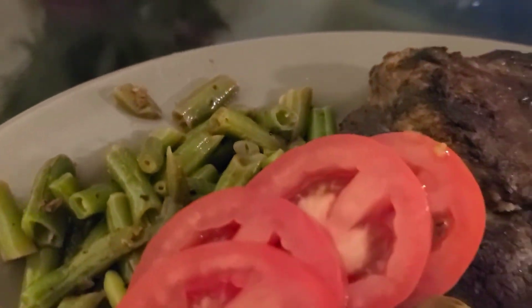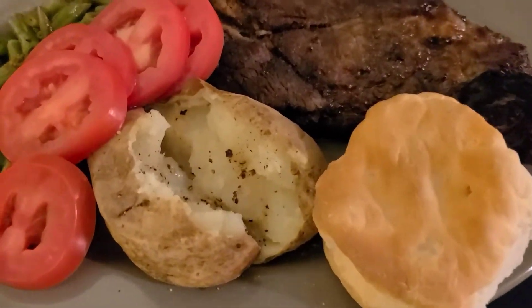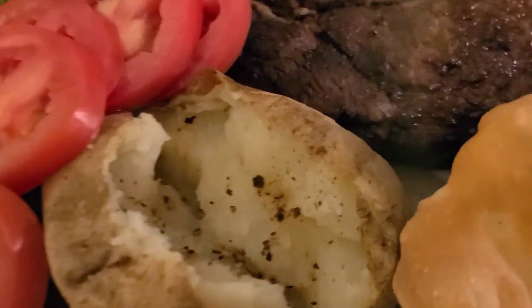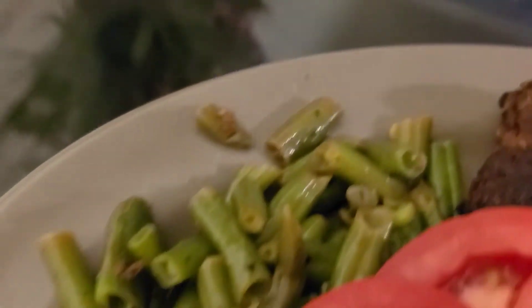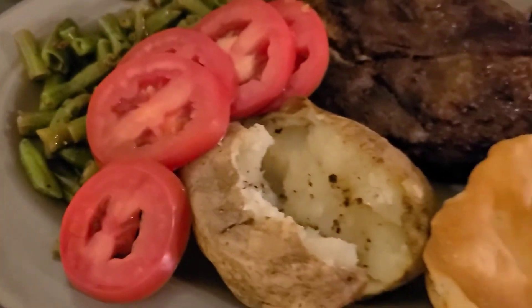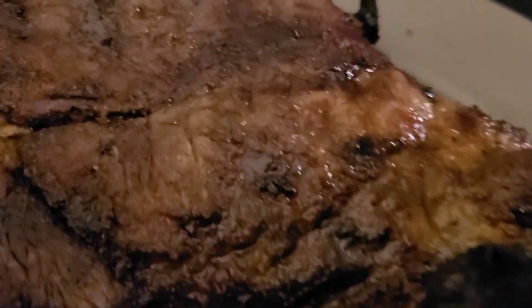Hope everybody's doing well, as always, I'm gonna always ask that. But I just wanted to let y'all see what I'm working with here. I appreciate you guys, thank you for stopping by. And stay blessed.